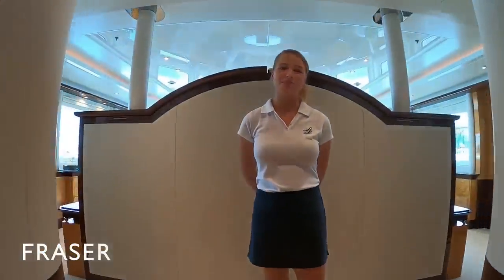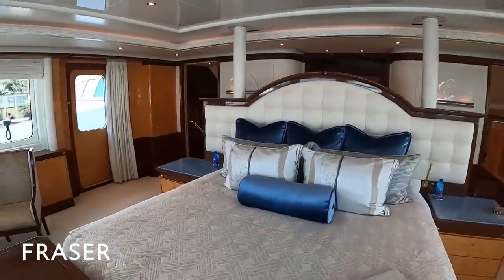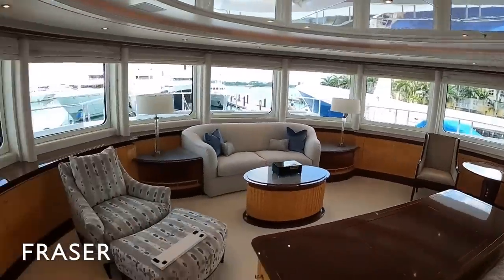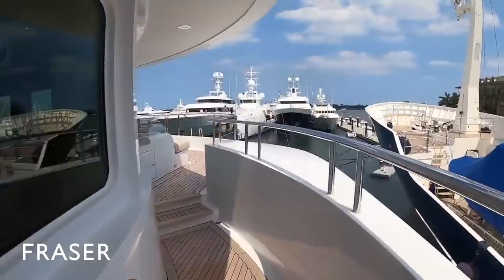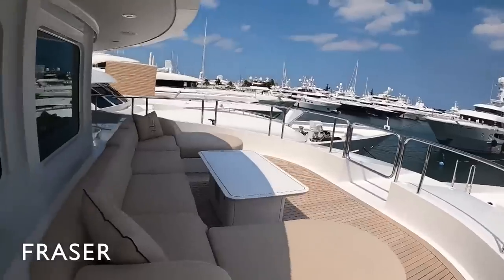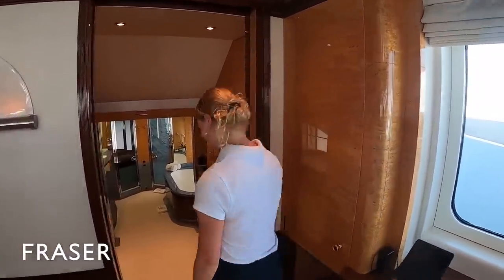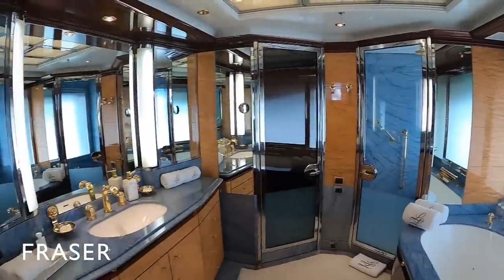And here we have the master cabin. It is comprised of a king-size bed, a 180-degree panoramic view, as well as a lot of storage and a seating area. If you step outside I'll show you the private terrace — this area is accessible from the main deck but most exclusively from the master cabin. The master suite includes his and hers bathrooms. In hers we have a bathtub, a walk-in shower, and lots of storage space.